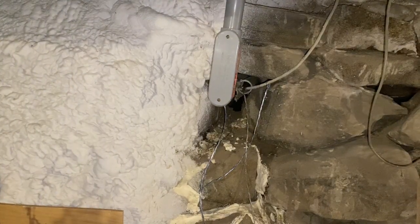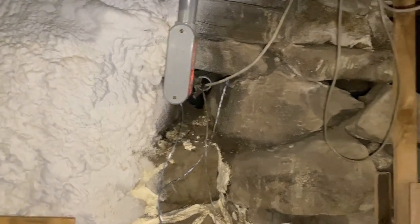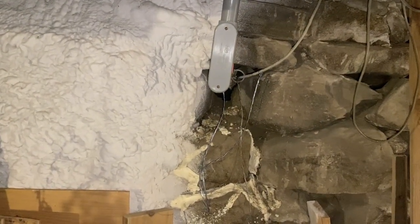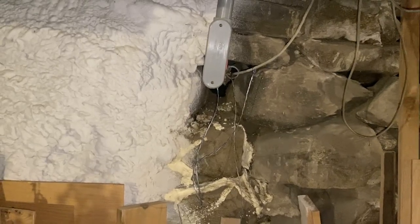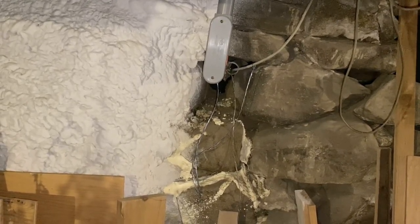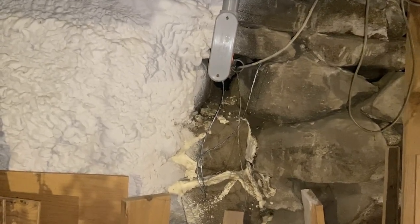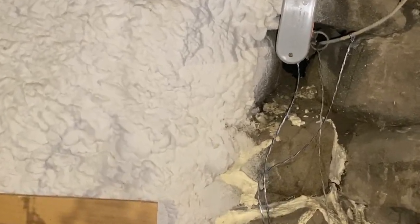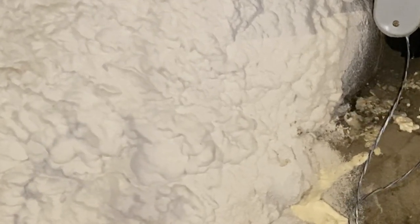Spray foam will stick to rocks. I've got one area where water comes in pretty much every time it rains — it runs down behind the foam and into the dirt ground and disappears. But the whole thing is insulated and the basement is just plain comfortable.